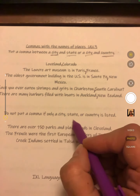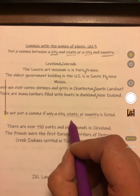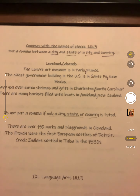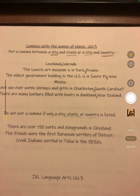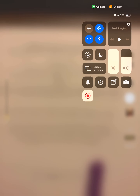No comma if only a city, state, or country is listed. You only use a comma when you have a city and a state together, or a city and a country together. Now you're going to go to IXL, Language Arts, UU3. You have to drag the comma there. Have a great day. Thank you.